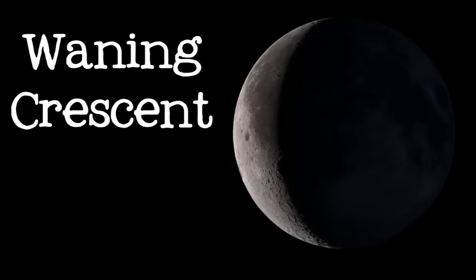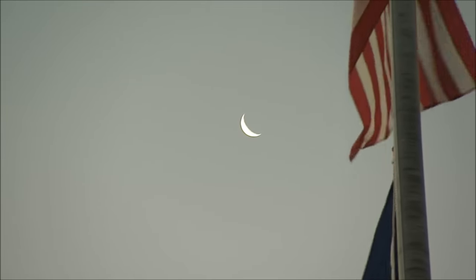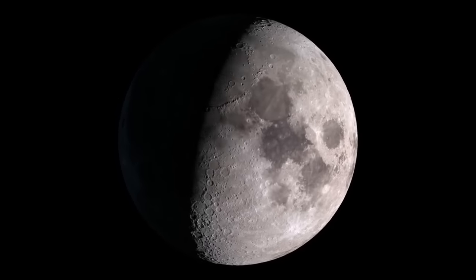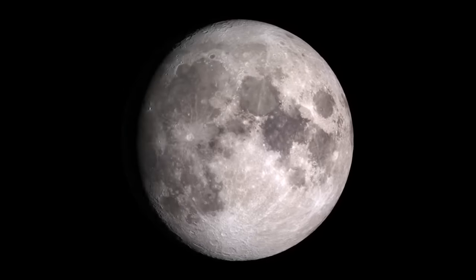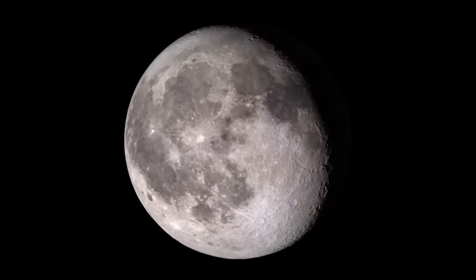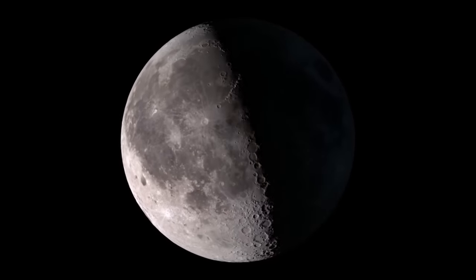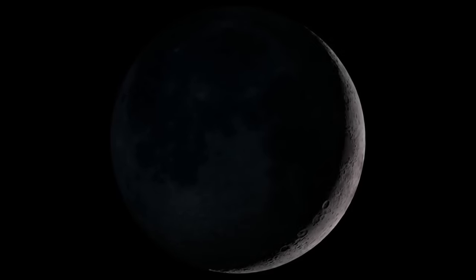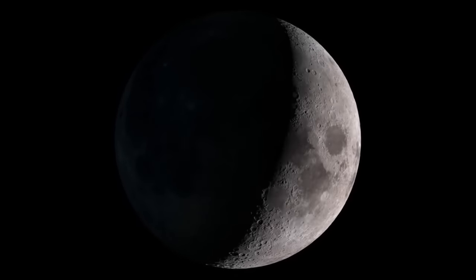Soon, the half moon shrinks into a waning crescent, which will continue to shrink night after night, until it vanishes completely into the next new moon. Big and bright and beautiful — different every night, but repeating the same cycle over and over. The moon is one of the best objects in the sky to observe, especially for someone just getting started. The next time you look up and see the moon in the sky, take a moment and see if you can identify which phase of the moon you're seeing, and try to figure out which one will come next.